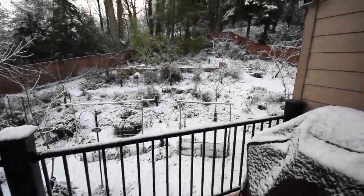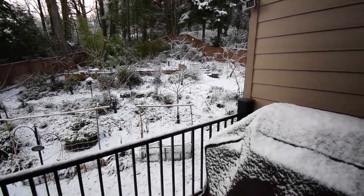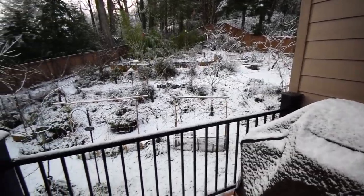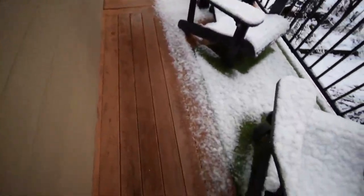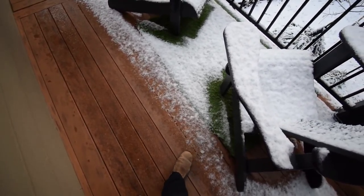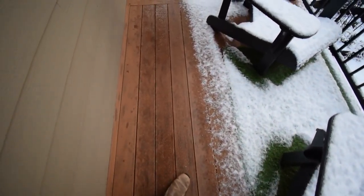All right, this is Brian again from P&B Homesteading. We've got some more snow again this weekend — looks like a couple inches. Got some nice snow, a little slick out here.